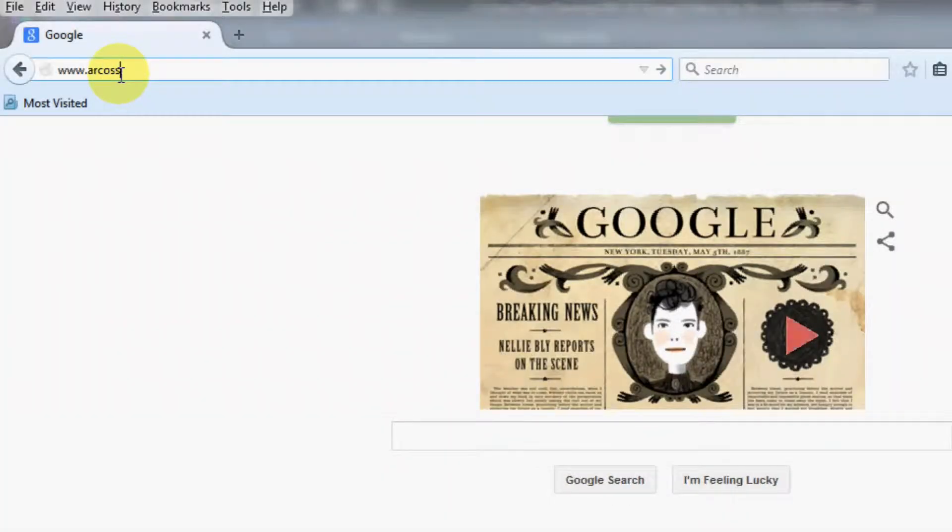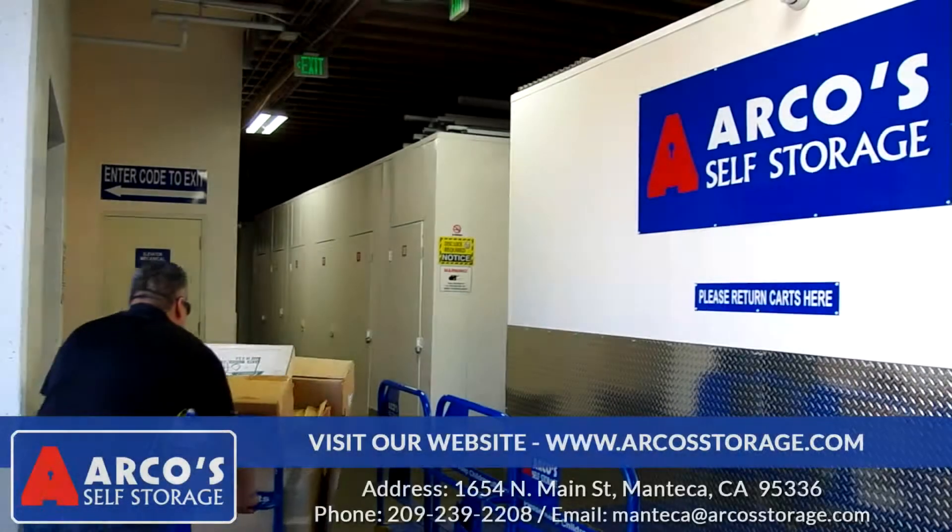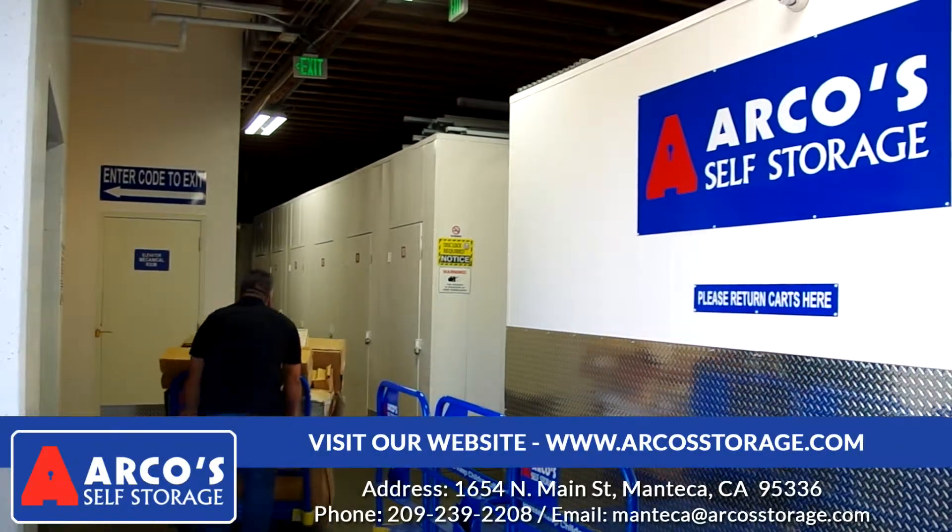Did you know you can pay your bill online at ArcoStorage.com? Just click on the Pay Online button and enter your unit number and access code. Take advantage of our current specials at ArcoStorage.com and check out our reviews on Yelp,